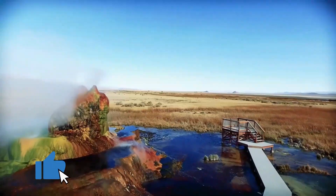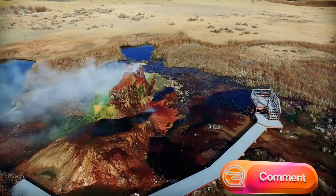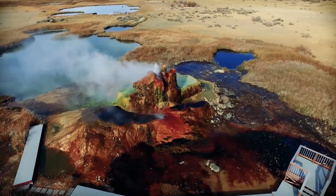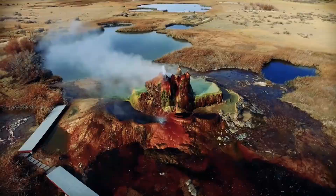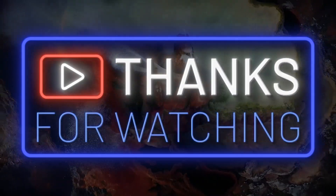If you've enjoyed learning about Fly Geyser and its stunning colors, make sure to like this video, subscribe to our channel, and leave a comment below. Let us know if you're planning to visit this hidden gem in Nevada, or if you've been there before. We'd love to hear your thoughts and stories. Thanks for watching, and we'll see you on our next adventure.